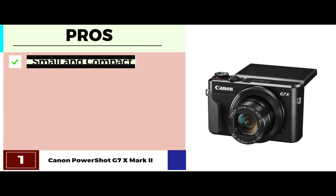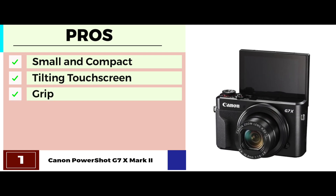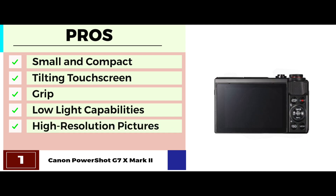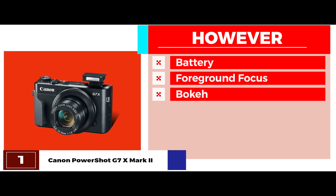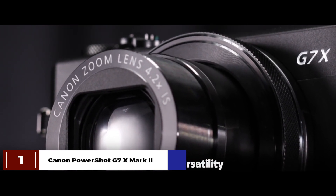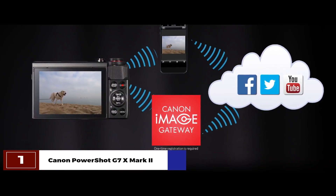Its pros are: it's small and compact to use; it comes with a tilting touchscreen LCD; it has a newly added grip which makes it easy to hold; it captures stunning pictures even in low lighting; and it takes high-quality and high-resolution pictures. However, the battery fails to keep up; it struggles with foreground focus; and the quality of the bokeh is not as creamy as other cameras. The bottom line is: it has superior image quality due to its high-megapixel sensor; it easily captures high and low-angle pictures; and it has Wi-Fi for easy sharing of images captured.